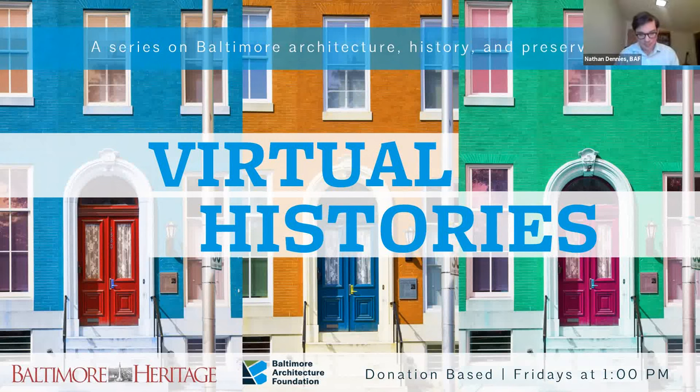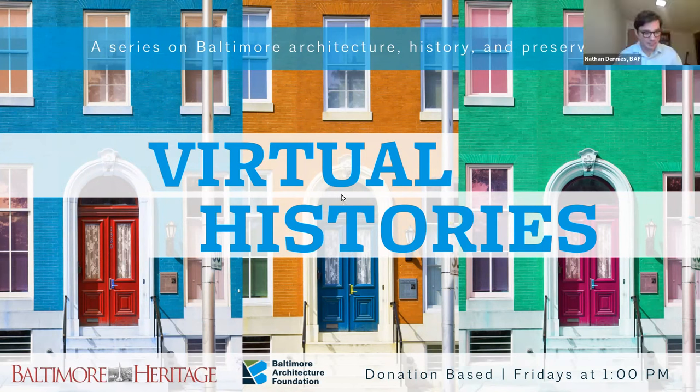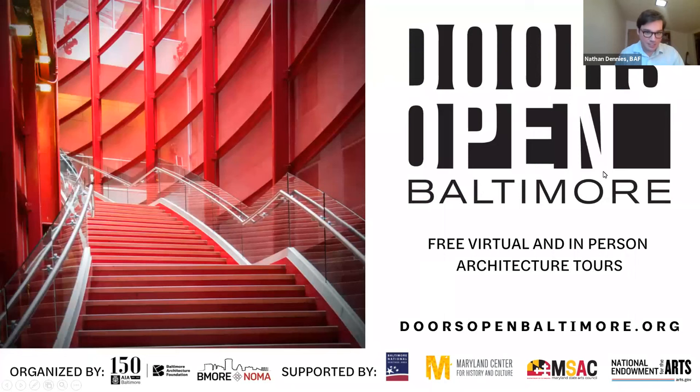Okay, we're going to get started. Hello and welcome to the 35th virtual history of 2021. Nathan Denny is Associate Director of the Baltimore Architecture Foundation. First, thank you to everyone who donated to be with us today. Your support enables us to organize this presentation, which is also part of Doors Open Baltimore, the citywide celebration of architecture and neighborhoods with programs and tours throughout October.